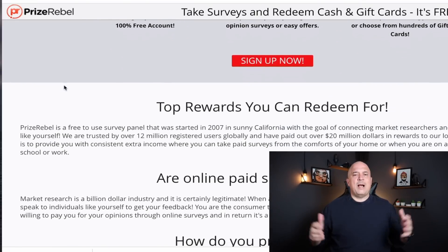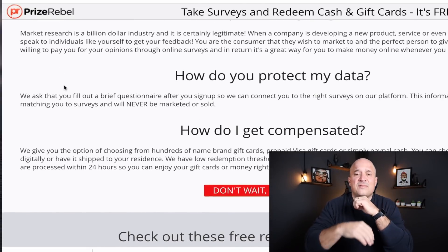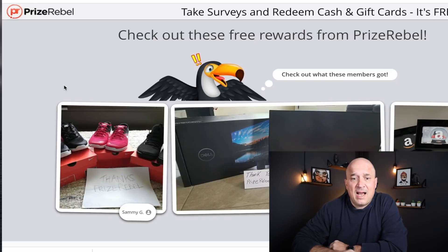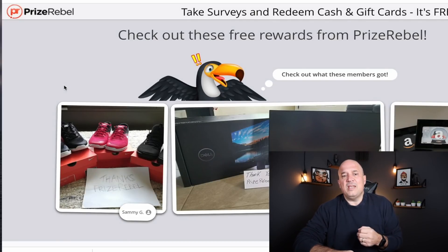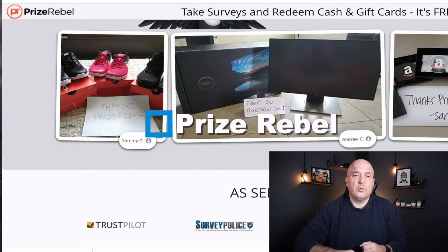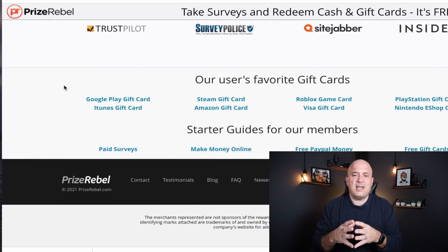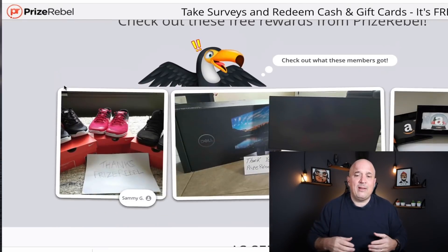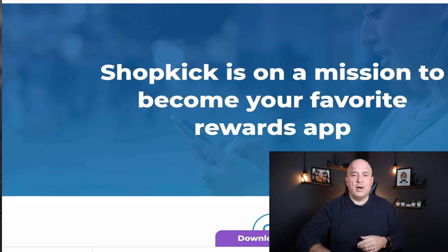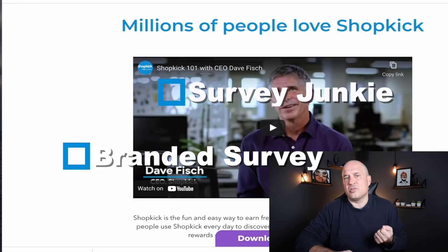First on our list, and probably no surprise to some of you, you can actually take surveys from your phone. There are tons of survey apps you can download totally free and start making three to five dollars an hour. One of the best apps right now is called Prize Rebel — you earn points for surveys and can cash out via PayPal or redeem them for gift cards at places like Walmart, Amazon, Starbucks, and iTunes. Two other popular survey sites are Branded Surveys and Survey Junkie.